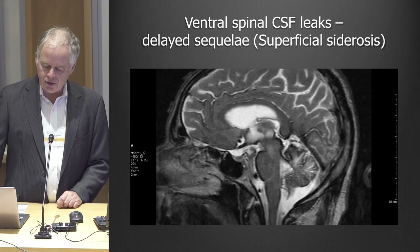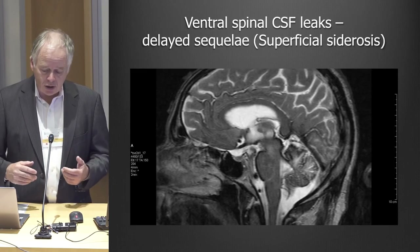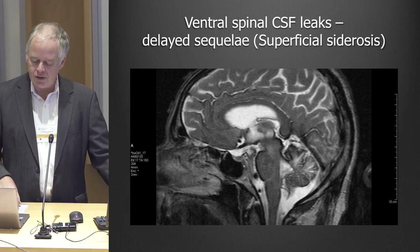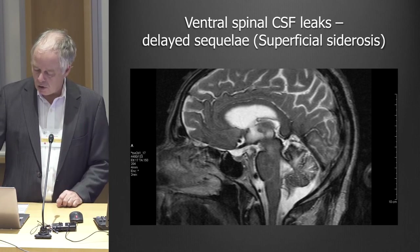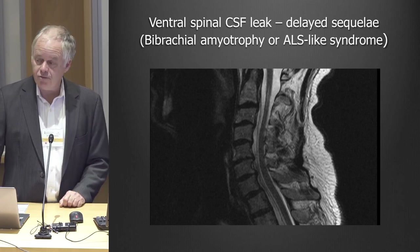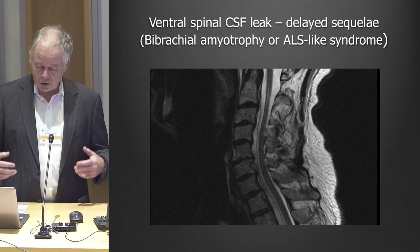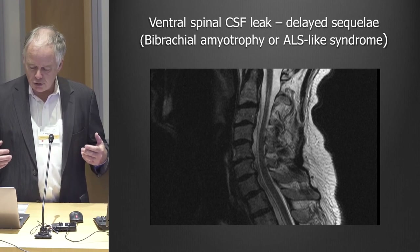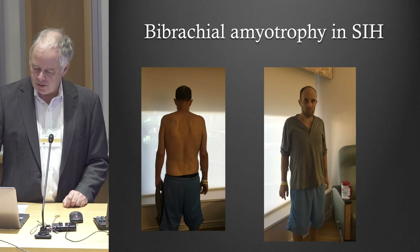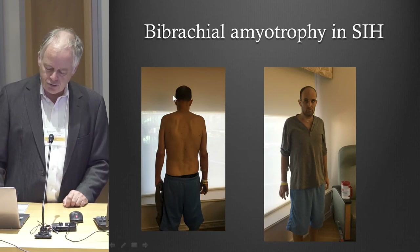If you have these leaks for a long time, you can get something called superficial siderosis, where blood products coat the brain. Those people will have a positional headache, and 20 years later they'll develop hearing loss and trouble walking. That's caused by bleeding at the site of the leak. Sometimes the spinal fluid, when it comes out of the dura, can cause so much pressure on the nerves going to your arms that you can get severe weakness that looks like ALS — Lou Gehrig's disease — with muscle atrophy, and this can be very debilitating.